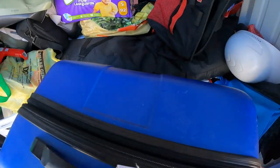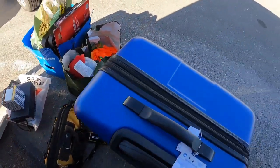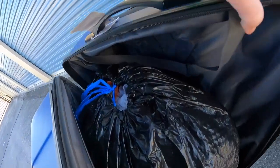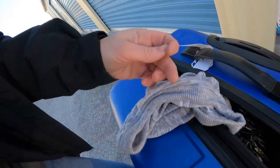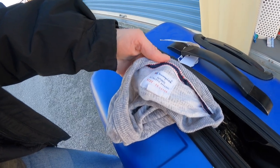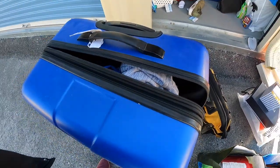Here we go with the suitcase. I think this is packed with clothing. Let's try to open it without everything falling out. Yeah, a bunch of clothes in here. Can't tell if they're women's or men's — Champion, size XXL. So probably men's clothing.